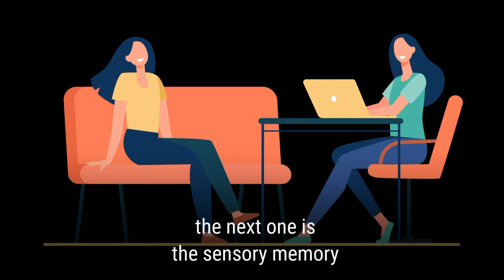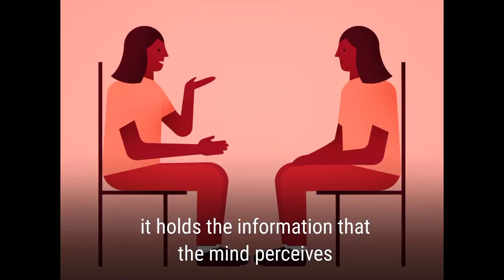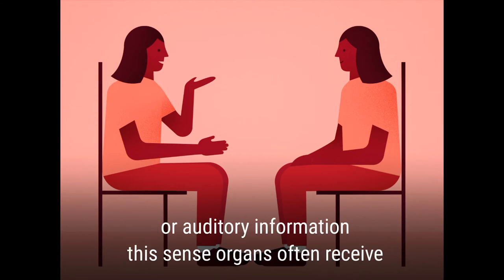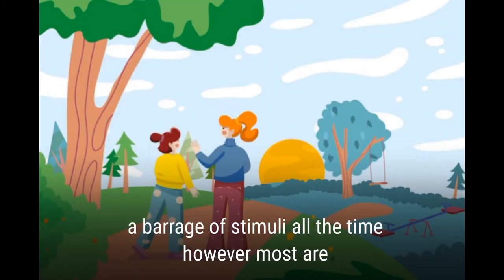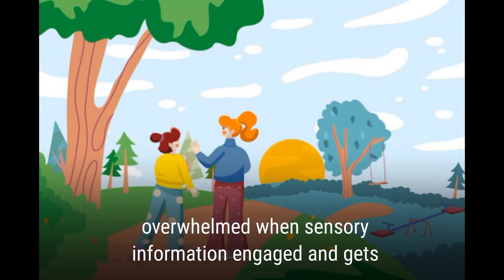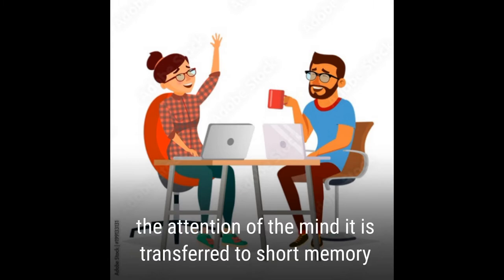The next stage is sensory memory. It holds the information that the mind perceives through various senses, such as visual, olfactory, or auditory information. These sense organs often receive a barrage of stimuli all the time. However, most are ignored and forgotten by the mind to prevent getting overwhelmed. When sensory information engages and gets the attention of the mind, it is transferred to short-term memory.